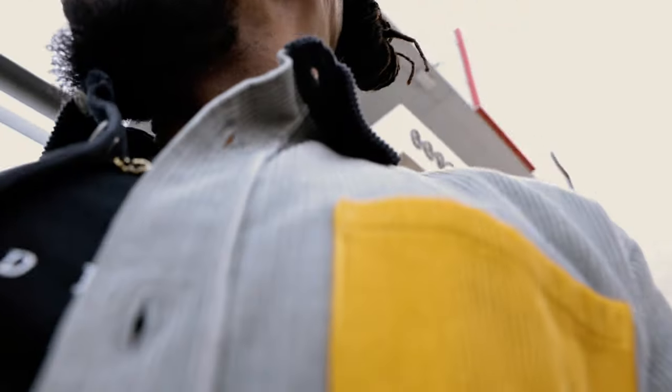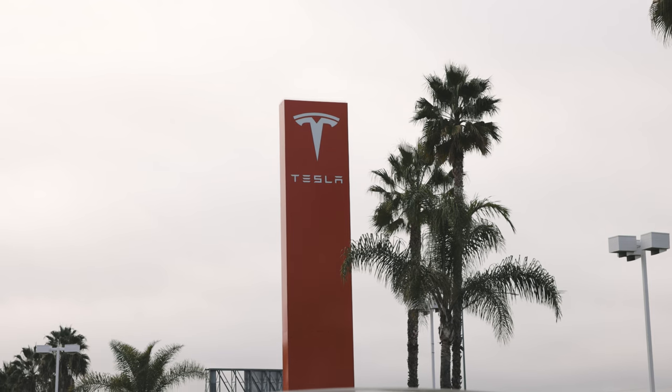What's up guys, welcome back to the channel. Good early morning. It's 8 a.m. here in Buena Park, California, and today we are at the Tesla Service Center.